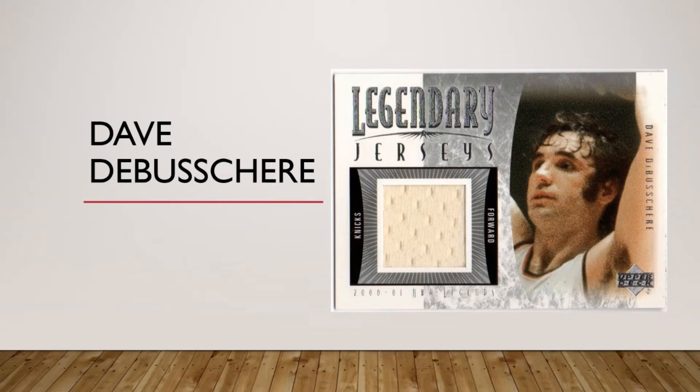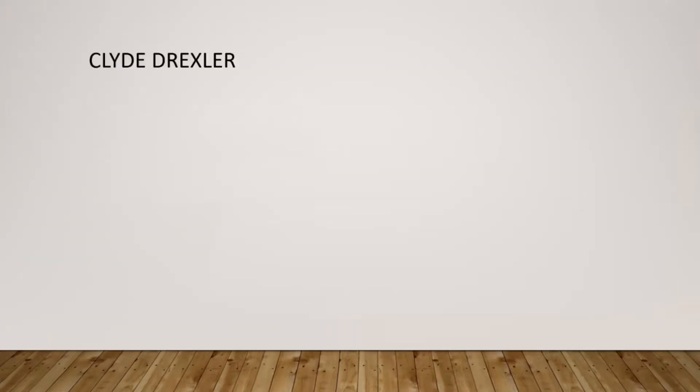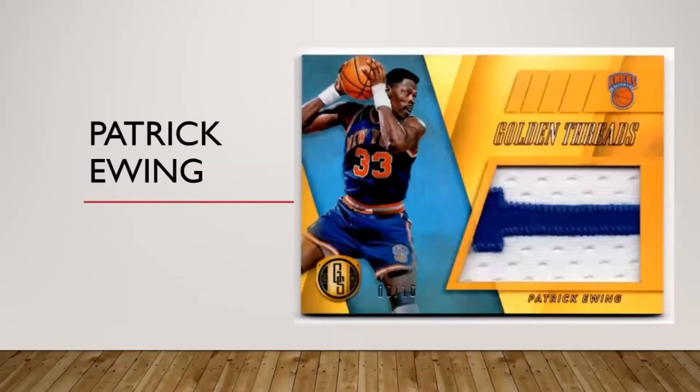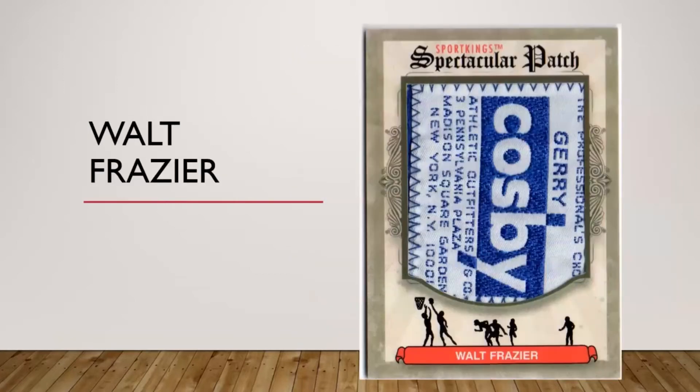Dave DeBusschere only has one card and it's this Legendary Jersey — they didn't put any prime pieces in this set, so for my 50 greatest I'm counting this one. Drexler's got tons of stuff, I just don't have any — waiting for the right piece. Here's a Julius Erving patch numbered to nine from Black Gold Massive Materials — really like that one.